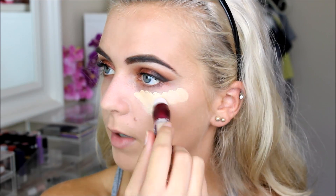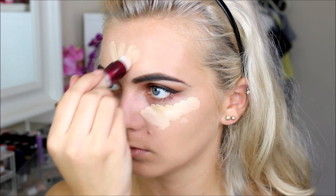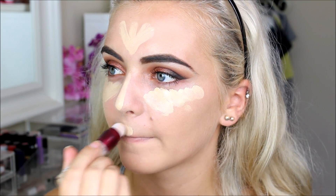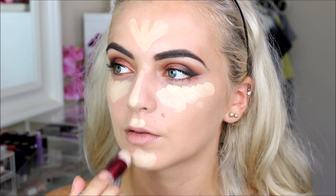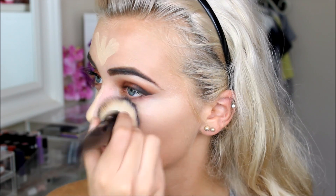That's actually blending in really nicely — not as pale as I thought. For under my eyes I'm using the Maybelline Instant Anti-Age Rewind Concealer, which is a brand new one. I'm popping it underneath my eyes and using it as a highlight as well, blending it in with the same foundation brush. I'd actually forgotten how nice this concealer is — it's so good.